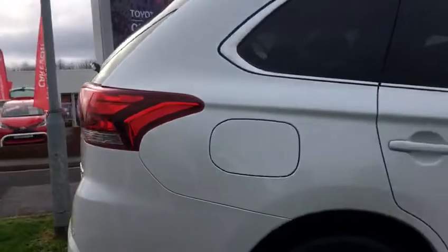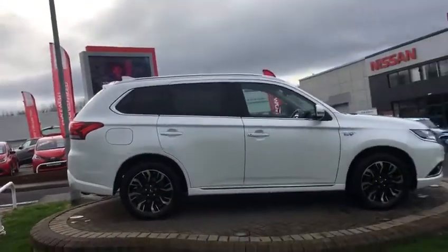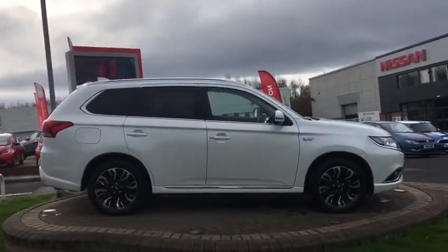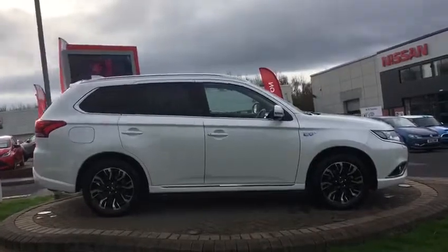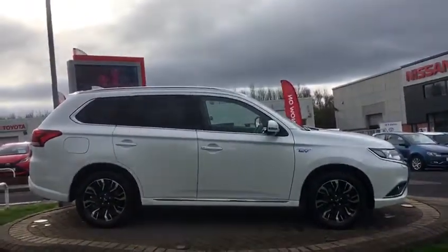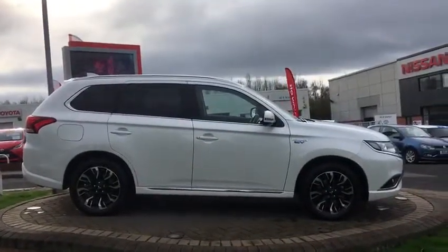So just to summarise: very clean and tidy, I think it's a one-owner example with full Mitsubishi service history. It's got some nice options on — hard to say exactly from our perspective because we don't sell these new — but if you're looking at the car and you like it and you're interested, please pick up the phone and give us a call. Thank you.